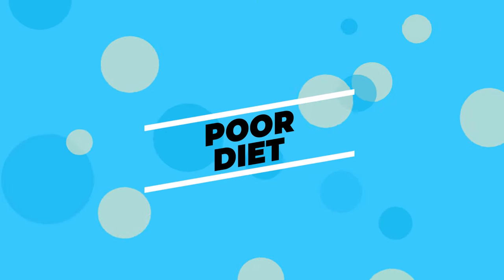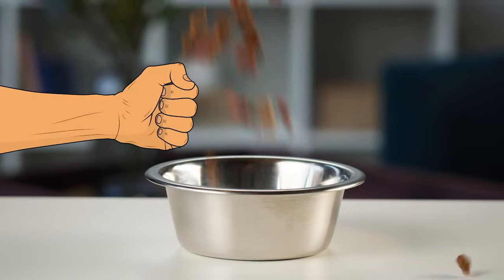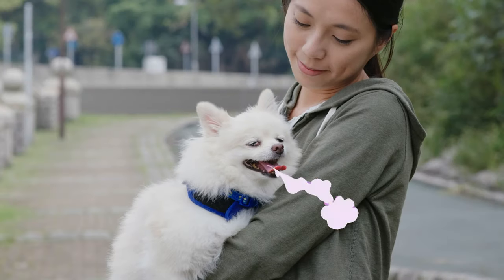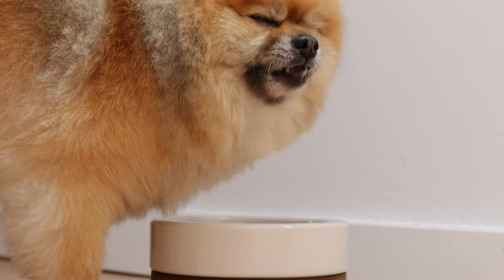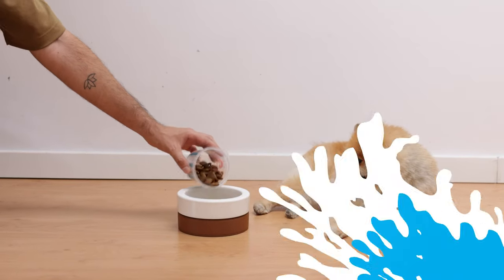Reason number 2: Poor Diet. What your Pom eats can play a huge part in how they smell. If the food isn't great quality or doesn't agree with them, it can lead to some smelly problems. Bad breath and stinky gas can definitely be a sign that you might want to take a look at what they're eating. Try giving your Pom good quality dog food that fits their needs. I will leave some recommendations in the description.